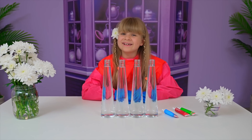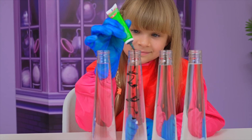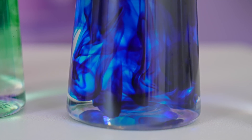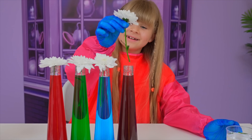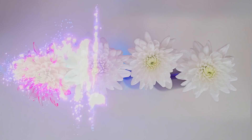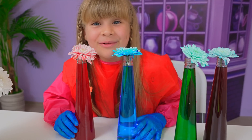My next experiment is called colored flowers! First, color the water — red! Wow! Green! Blue! Love it! Shake! Good! Flowers! Now let's wait. Blue, blue, blue, red — incorrect, correct, incorrect, correct. Science is working!